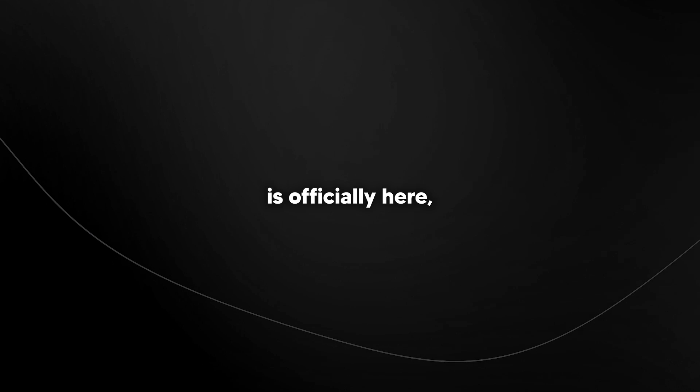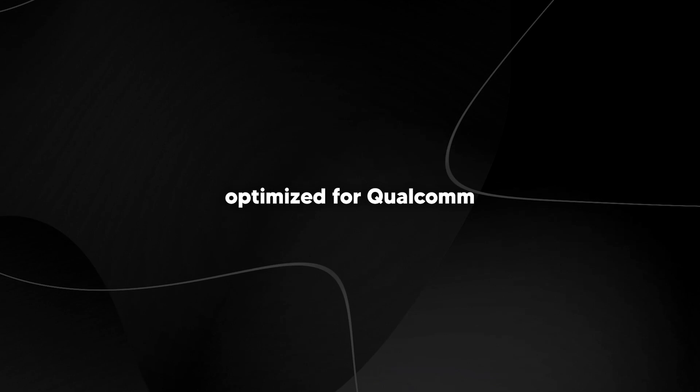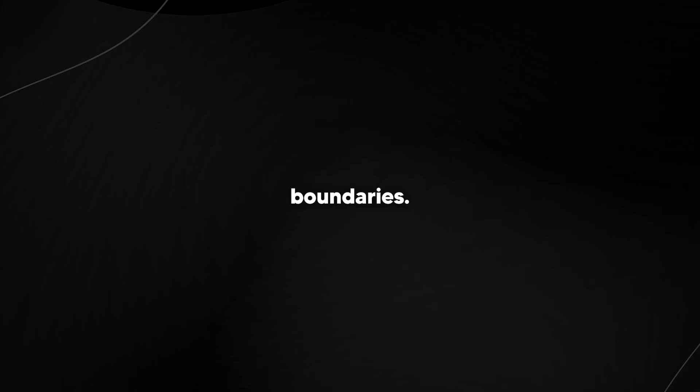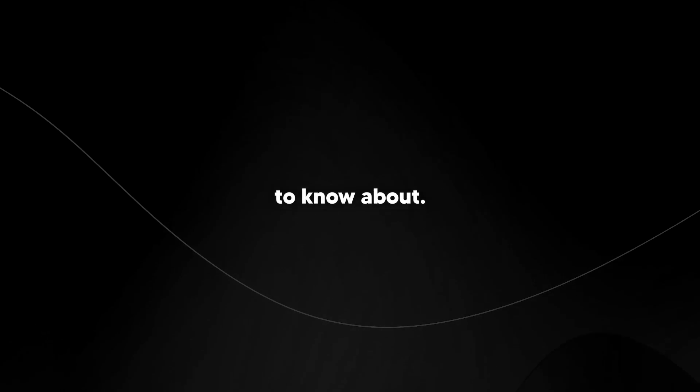Just when you thought AI couldn't get any better, Mark Zuckerberg is bringing in more AI announcements. Llama 3.2 is officially here and it's bringing some serious upgrades to the AI world, with a range of models that now fit on edge devices, optimized for Qualcomm and MediaTek, and offering unprecedented performance for on-device AI. Llama 3.2 is ready to push boundaries — and that's not all. Meta also dropped a ton of exciting updates across their AI ecosystem.